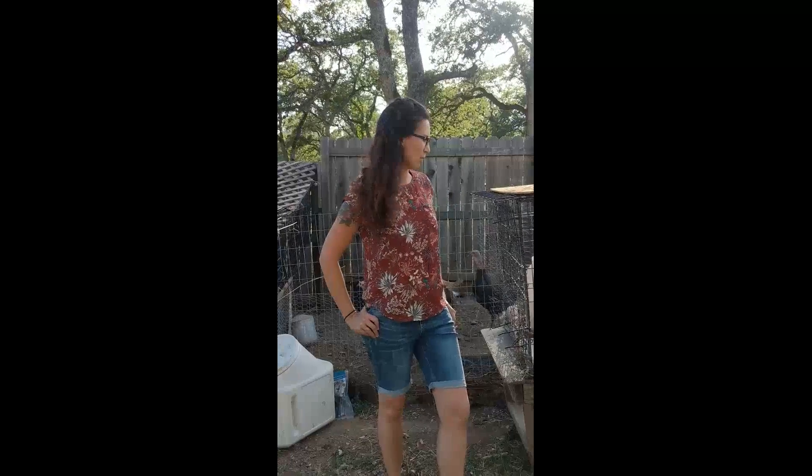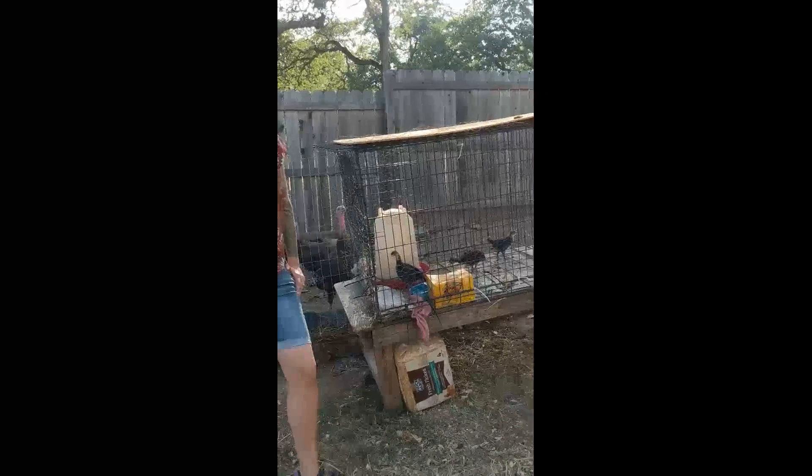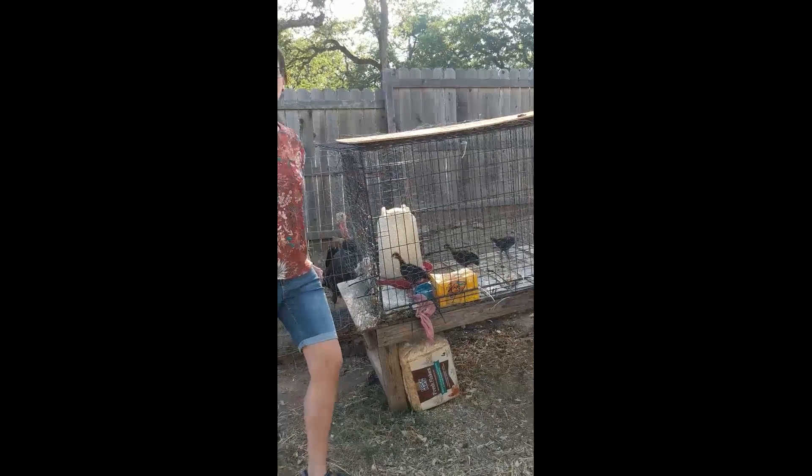Hi everyone! So today I wanted to show you guys our baby chickens and our baby turkeys. As you can see they've been growing, so we're going to take them out of the cage and see how they're going.